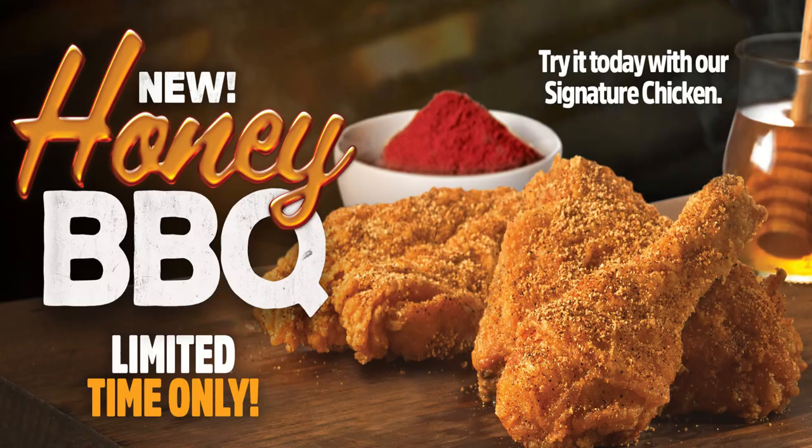Today we're back at Mary Brown's because they got some new chicken! I love Mary Brown's — they mess with their Big Marys and other menu items quite a bit and add new things, but it's not often that Mary Brown's does anything new with their chicken. Today, Big D, we're trying the new honey barbecue flavored chicken at Mary Brown's!